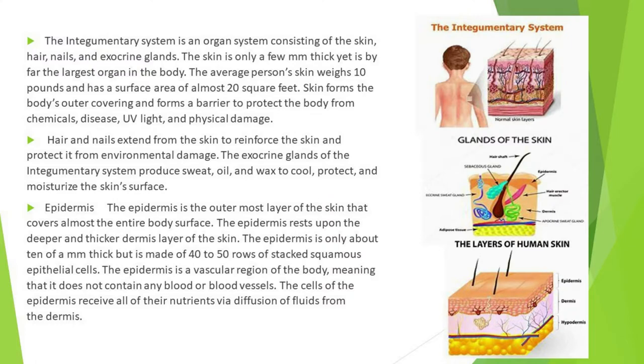The integumentary system is an organ system consisting of the skin, hair, nails, and exocrine glands. The skin is only a few millimeters thick yet is by far the largest organ in the body. The average person's skin weighs 10 pounds and has a surface area of almost 20 square feet.